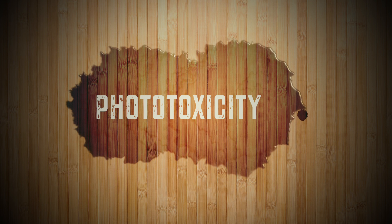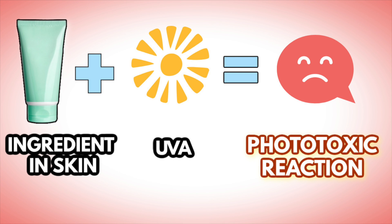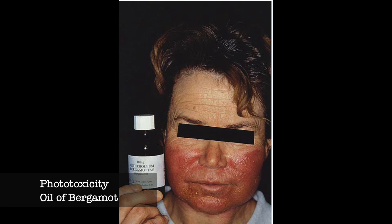Let's break those down. Phototoxicity happens as a result of direct cellular and tissue injury upon exposure of the phototoxin to UV rays — so it's in your skin, you go out, you're exposed to UV, and it causes a reaction that results directly in cell and tissue damage. Phototoxicity can happen in anyone provided they are exposed to the phototoxin and UV. It develops a few hours after UV exposure and can occur from ingredients that touch your skin or that you ingest which then localize to the skin.